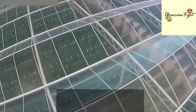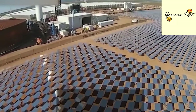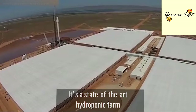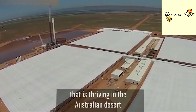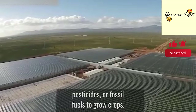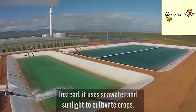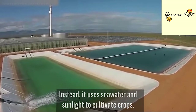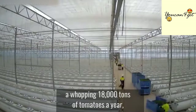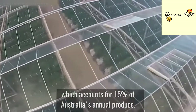This is Sundrop Farm, located near Port Augusta in South Australia. It's a state-of-the-art hydroponic farm that is thriving in the Australian desert without the use of groundwater, soil, pesticides, or fossil fuels to grow crops. Instead, it uses seawater and sunlight to cultivate crops. As a result, it can produce a whopping 18,000 tons of tomatoes a year, which accounts for 15% of Australia's annual produce.